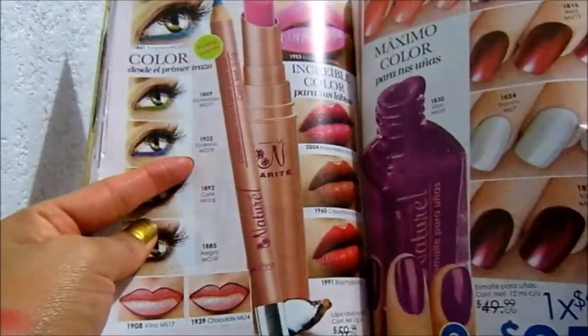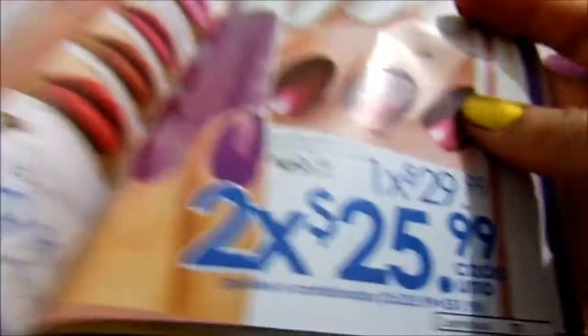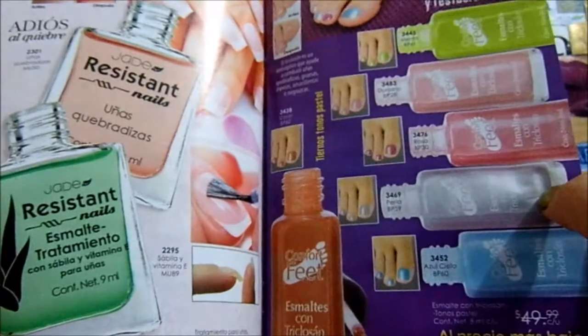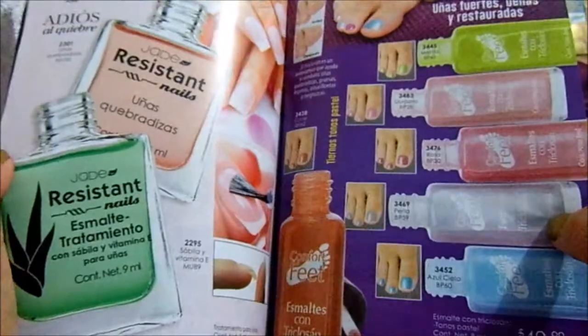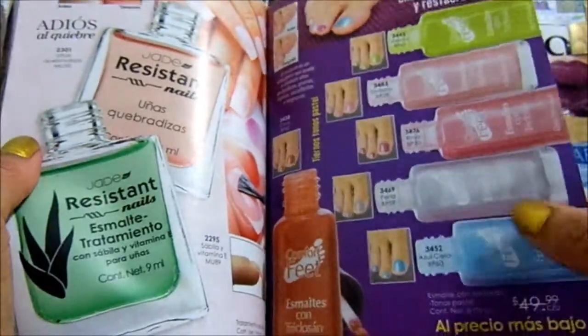Y aquí está el polo. Este tono se ve hermoso. Vino, uno por $29, dos por $26 cada uno. Hay unos barnices que dicen que son para los pies, pero los usan para las uñas y duran bastante. Creo que ya pedí uno, pero tengo que revisar los productos que aún no uso, porque quiero probarlo.